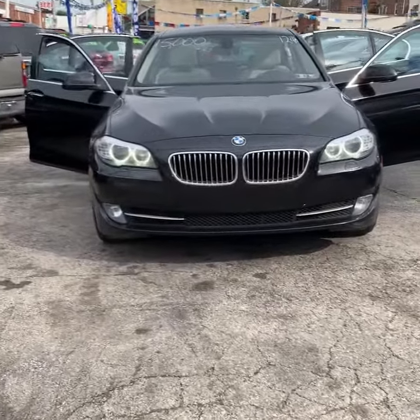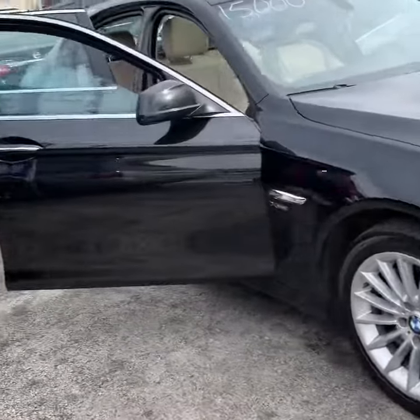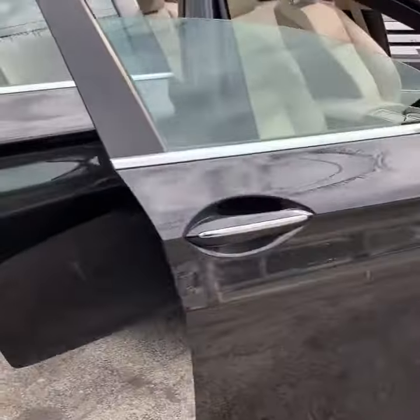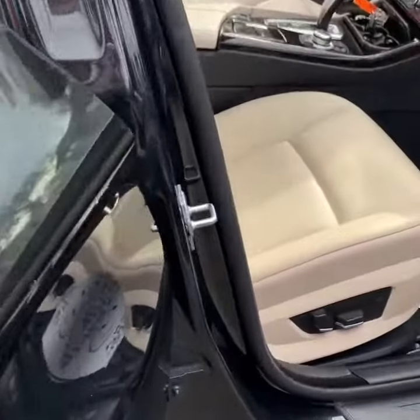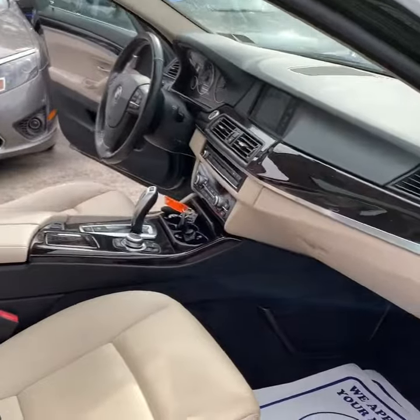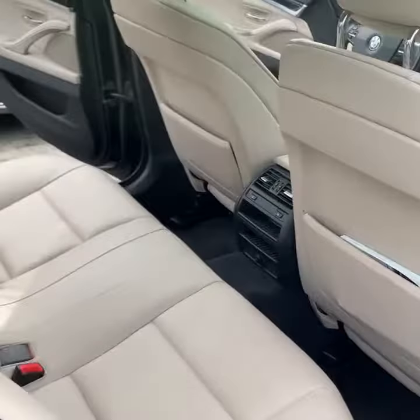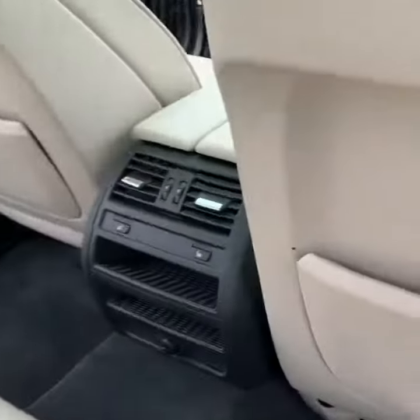2011 BMW 535i. It has power seats and power windows. It has the front seat and the back seat. It has its own vents.